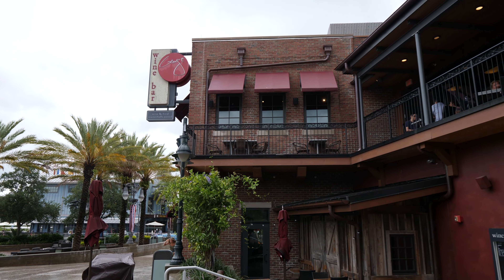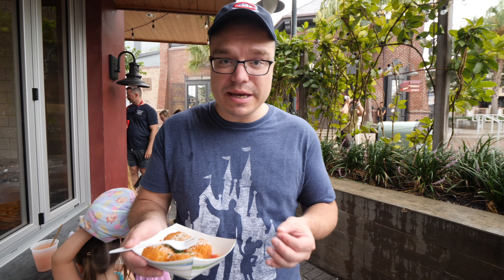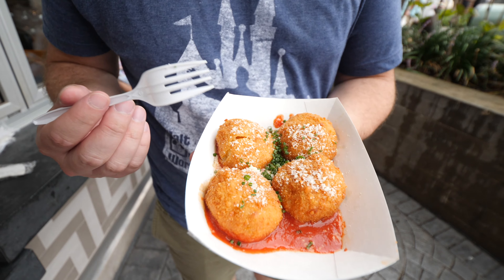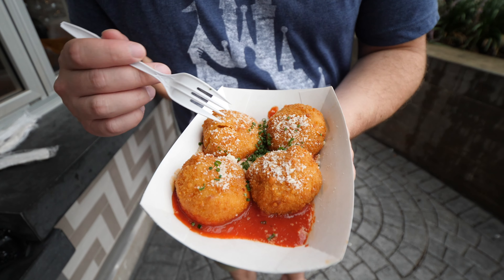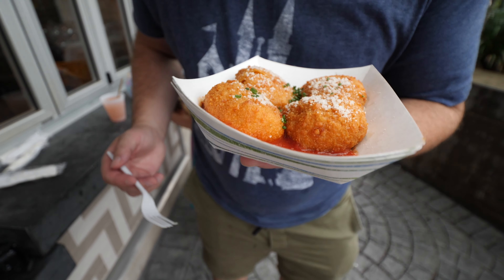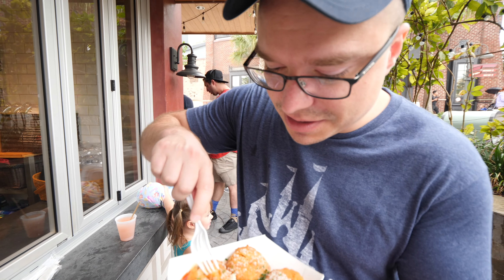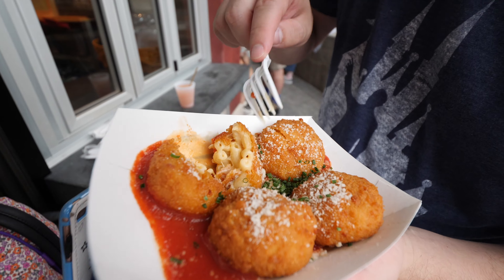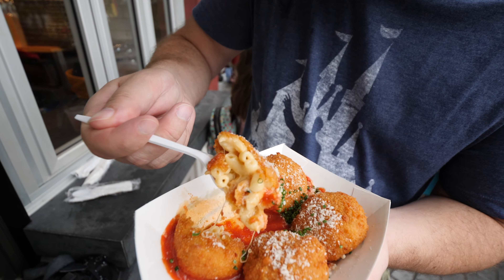Now we're at The Basket at Wine Bar George, which is the street food stall of the actual restaurant. We got the crispy mac and cheese bites. They come in these little balls, they're crispy, they look like they've been fried, and they sit on a bed of red sauce — maybe tomato sauce — with some chives and cheese. Breaking one open, you can really see how cheesy it is, and you can see the macaroni inside the mac and cheese balls. That is really neat — I've never seen anything quite like it.